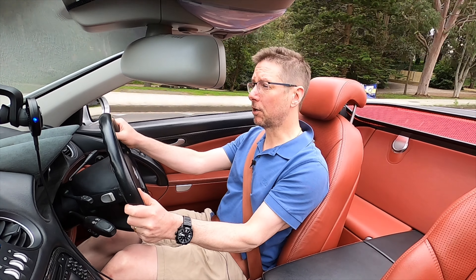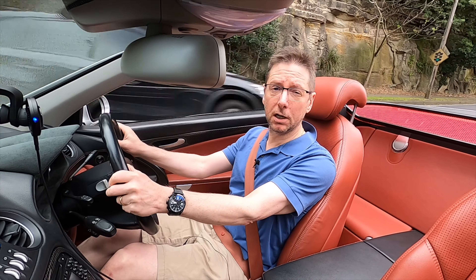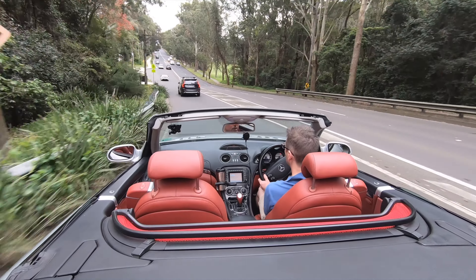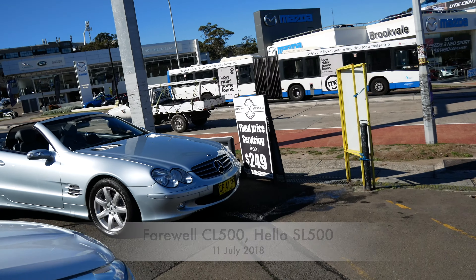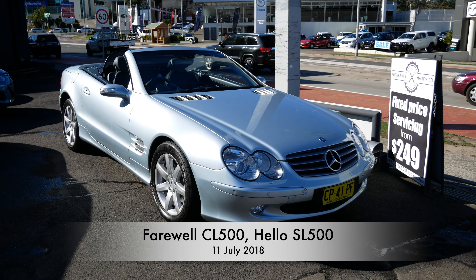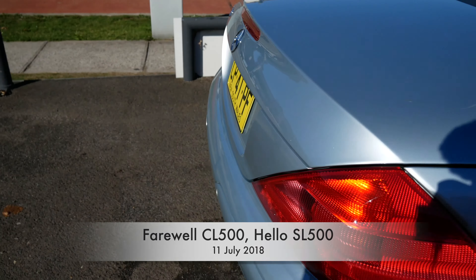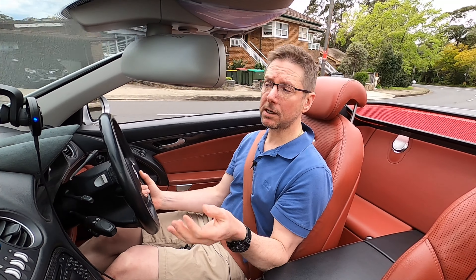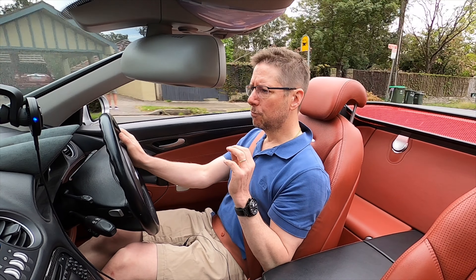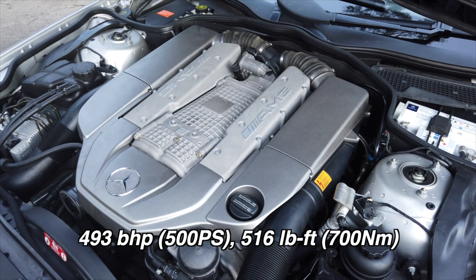My first SL was a 500 which I purchased back in 2018 after I sold my original CL500, with which I started this channel. I wanted something a little more sporty — the CL, while a fantastic luxury car, wasn't quite what I was after, and I was also looking for something with a convertible roof, as I love the open top motoring experience. After selling the SL500 I missed it a lot, so in about August of last year I started looking for another SL, this time the SL55. The SL55 is in a class of its own with the fantastic M113K supercharged engine, which really sets it apart from the SL500.